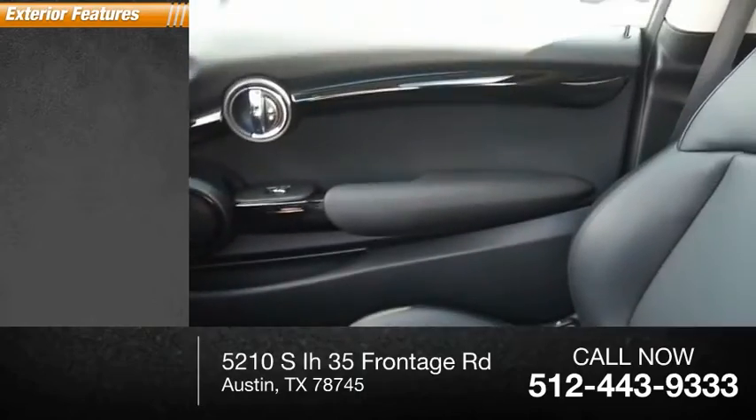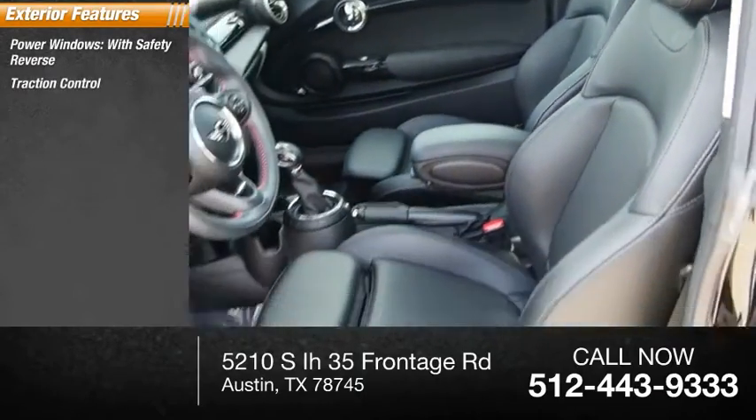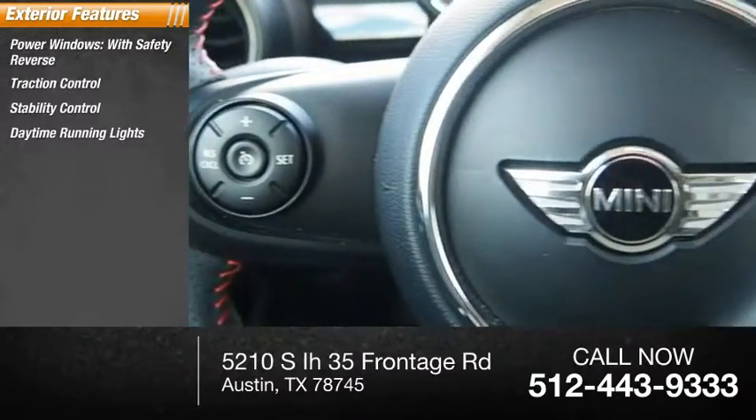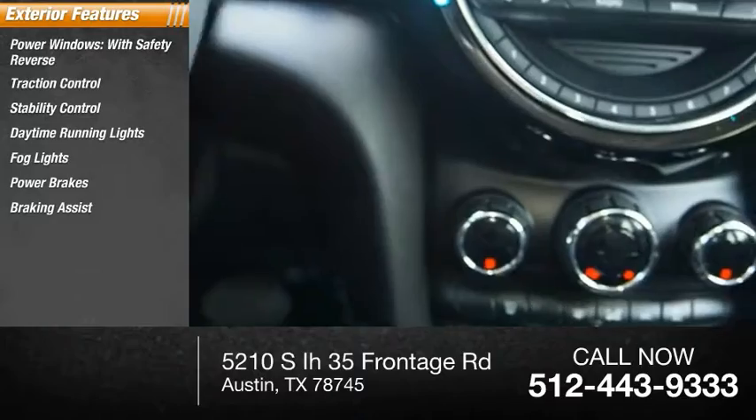Here are some of this vehicle's great options: power windows, wind safety reverse, traction control, stability control, daytime running lights, fog lights, power brakes, braking assist, ambient lighting.